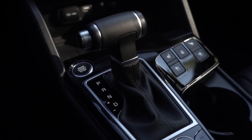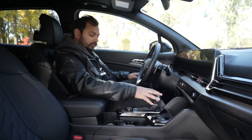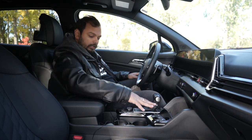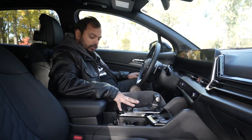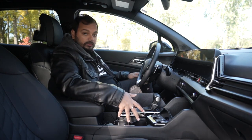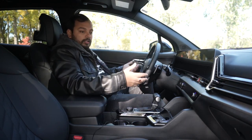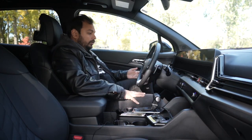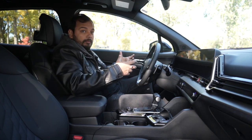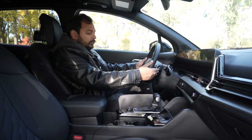Everything else feels really nice. You've got a stubby gear selector, engine start/stop button on the console, heated and cooled seats, drive modes, and nice storage with really big cup holders. There's a storage compartment and a wireless charger to keep your phone. Everything feels very well planned, very well built, and feels premium and luxurious with all the leather.